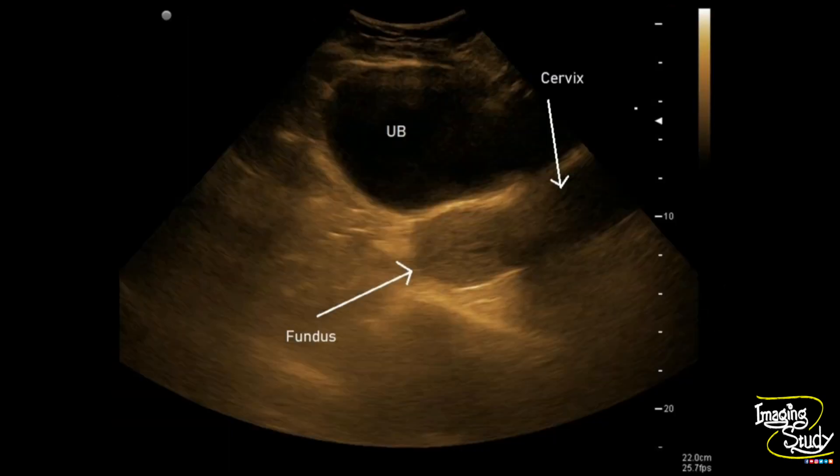Again, another picture with demonstration: you can see this is the fundus, this is the body of the uterus, and this is the cervix lying within the vaginal cavity, obliterating the triple echogenic line of the vagina.